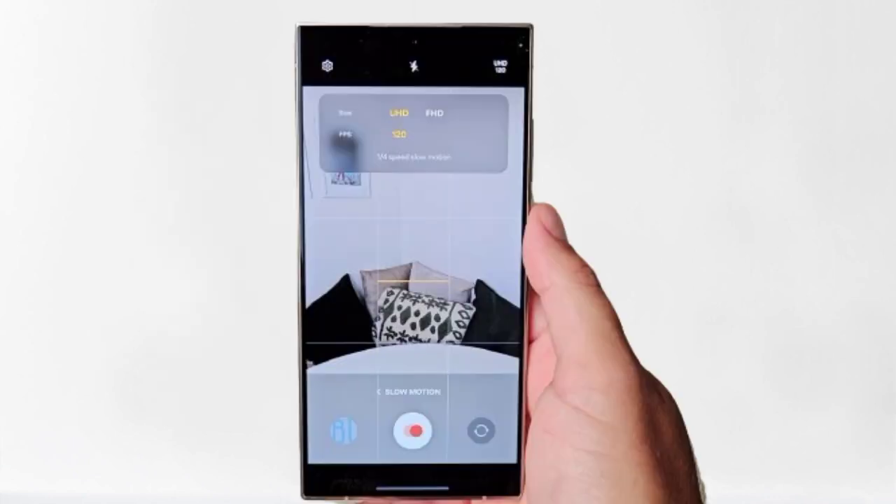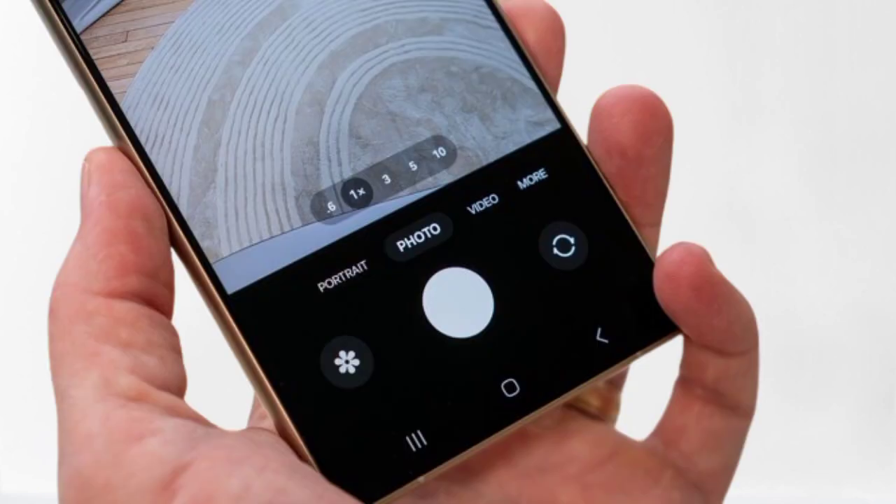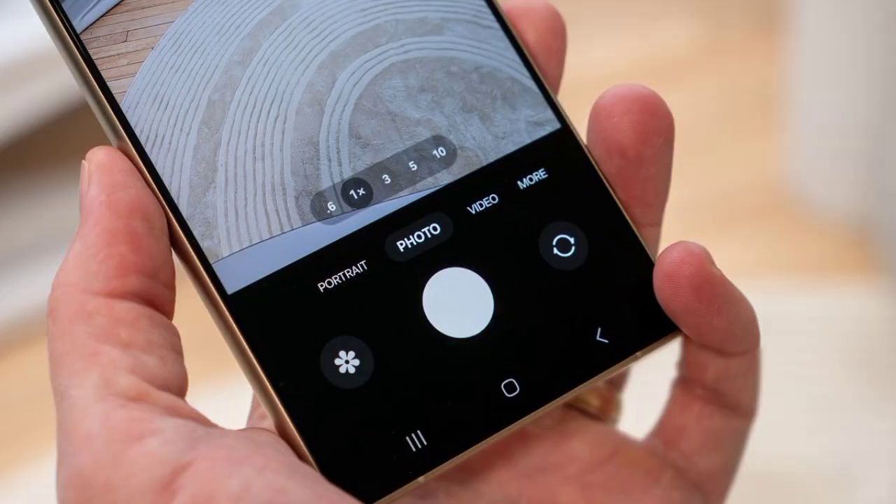Experience the future of mobile technology with the Phase 2 Samsung Galaxy AI1 UI 6.1. In our next video, we will compare the Samsung Galaxy S24 AI to S23.